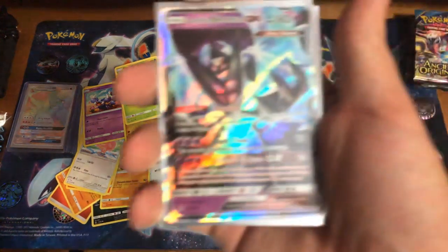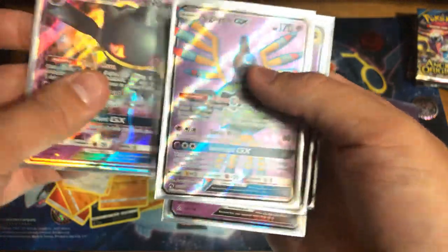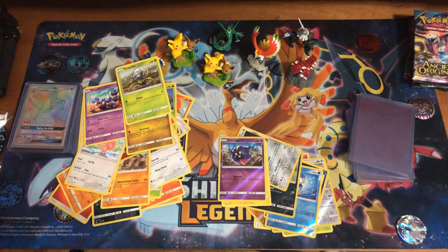A bunch of Ultra Rare pulls and a Prism Star and a couple of Holos — can't be mad with this opening at all. A lot of good cards came from this opening. Let's take a look back: we got Dawn Wings Necrozma GX, Solgaleo Prism Star, Banette GX, Full Art Sigilyph GX, and Dialga Ultra Rare. Very, very nice. So a very nice opening guys. Please stay tuned — more content's coming your way. I will try to have content up at least every day. I am sending some cards out to PSA soon, so pay attention to that video. I'll probably get them back in a couple of weeks and we'll do a reveal of the PSA grades.